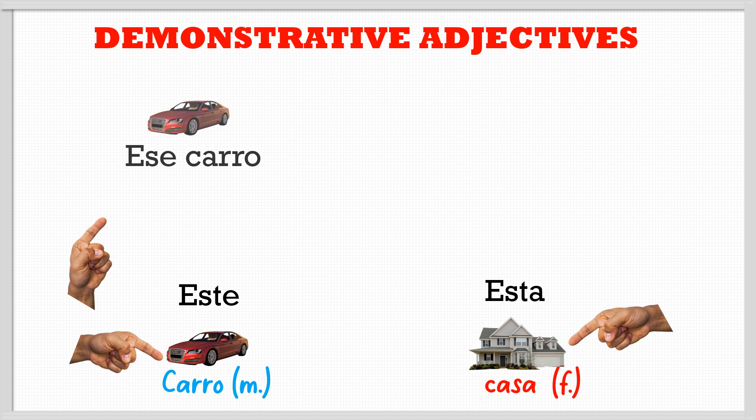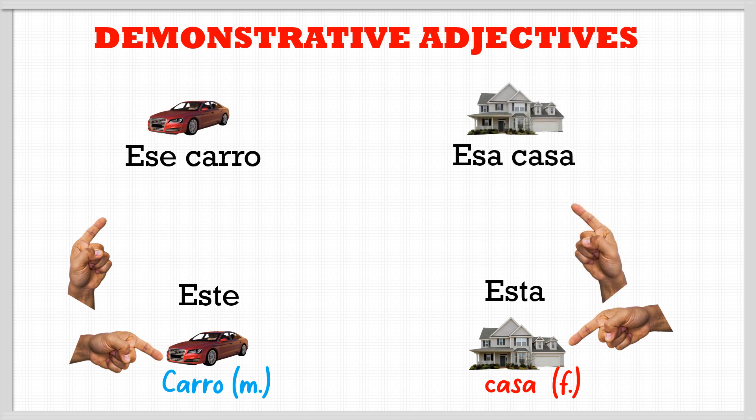In Spanish we also have 'that' and 'this', but we have genders in Spanish — feminine and masculine. That's why this increases a little bit the difficulty of this topic, but actually it's just the same like in English.